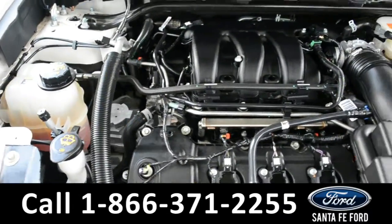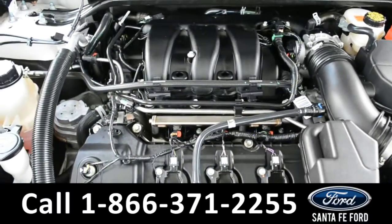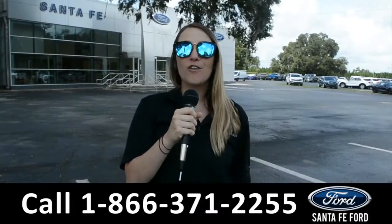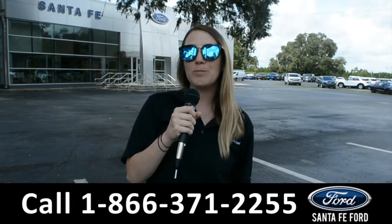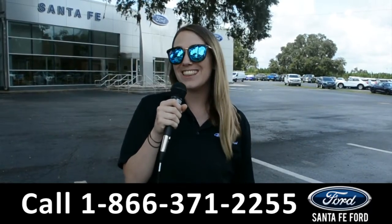Located under the hood of this 2019 Flex, you have a 3.5 liter V6 engine. For more information on this specific vehicle, be sure to visit us at SantaFeFord.com or give us a call at the number below. My name is Julia, and thanks for watching.